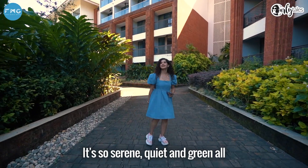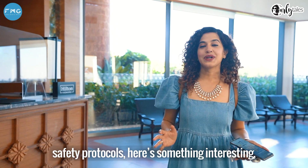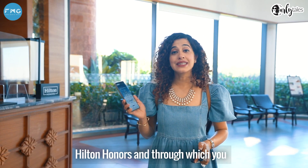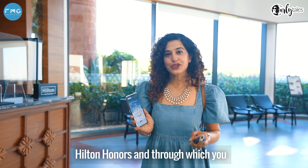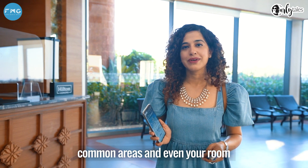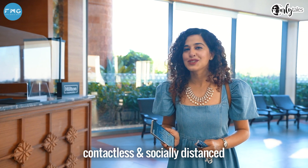It is so serene, quiet and green all around me. Along with all the safety protocols, here is something interesting: the hotel will give you a digital key through their app called Hilton Honors, through which you can literally access the elevator, common areas or even your room — contactless and socially distanced.